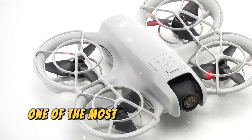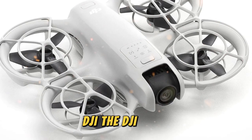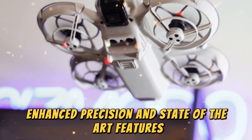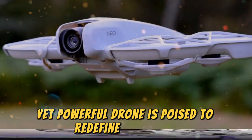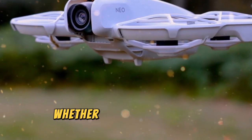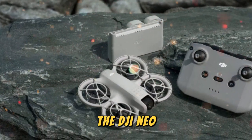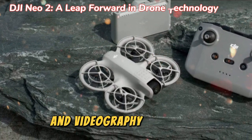Today, we're diving deep into one of the most highly anticipated drone releases from DJI, the DJI NEO 2. With groundbreaking innovations in aerial technology, enhanced precision, and state-of-the-art features, this compact yet powerful drone is poised to redefine creativity for filmmakers, photographers, and drone enthusiasts alike. Whether you're capturing breathtaking landscapes, dynamic action shots, or professional-grade cinematic footage, the DJI NEO 2 is engineered to elevate your aerial photography and videography experience.